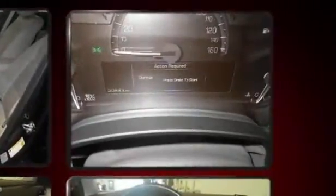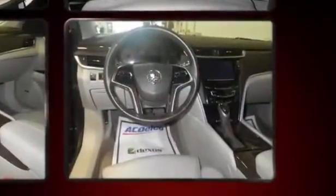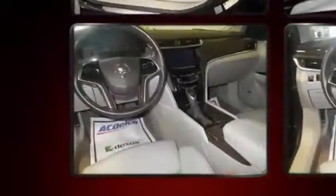A wealth of standard features means that you no longer have to sacrifice, like leather upholstery, front and rear reading lights, rain-sensing wipers, and seat memory.